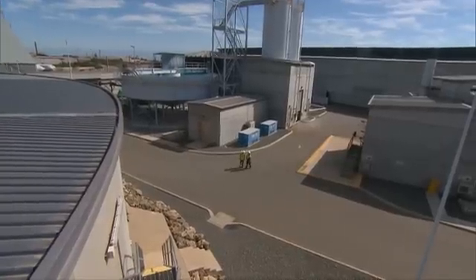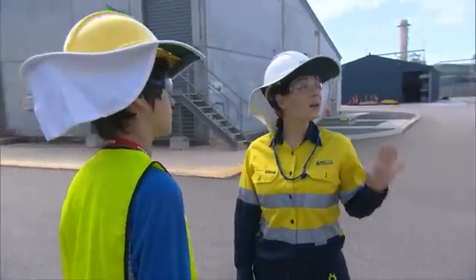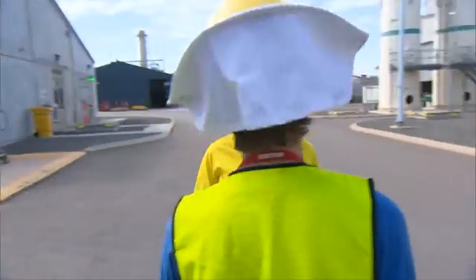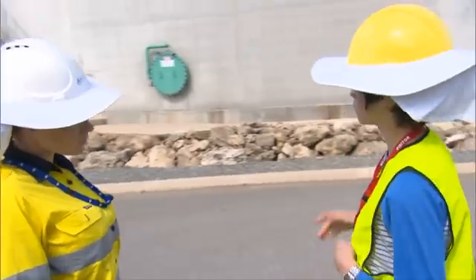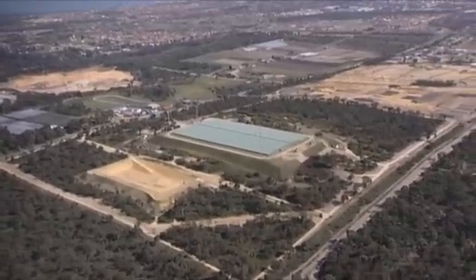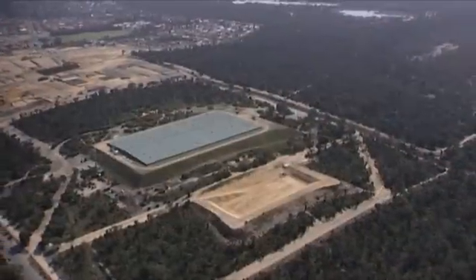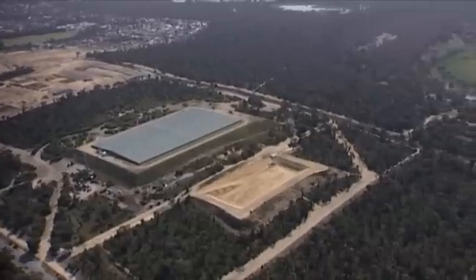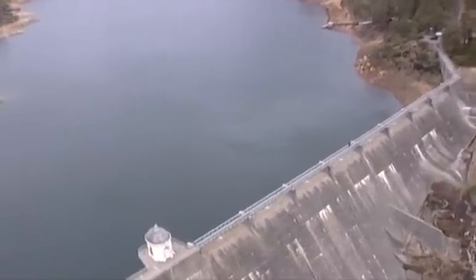The water is then stored in a tank that can hold around 12 million litres — roughly five Olympic-sized swimming pools — before being pumped off-site. In summer, it goes to a reservoir where it mixes with groundwater before being treated again and added to our drinking water supply. In winter, when we use less water, some of it is added to dams.